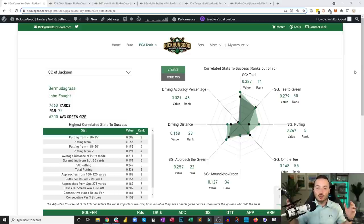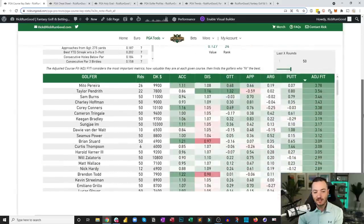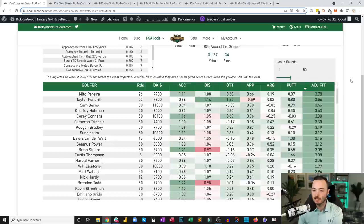Number one is Mito Perera. He only has 26 measured rounds, not 50, but because of his strengths in distance and ball striking and putting well enough over those rounds, he's getting essentially the best grade for course fit. Right behind him is Taylor Pendreth — another guy without many rounds — and then Sam Burns, who we're going to talk a lot about.